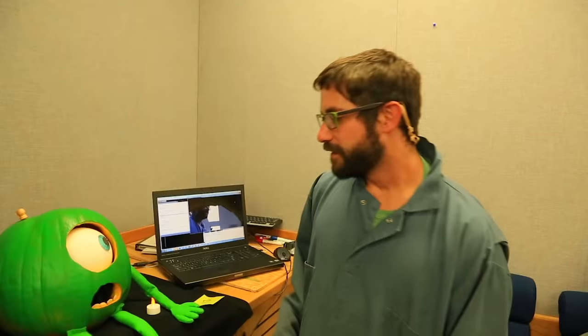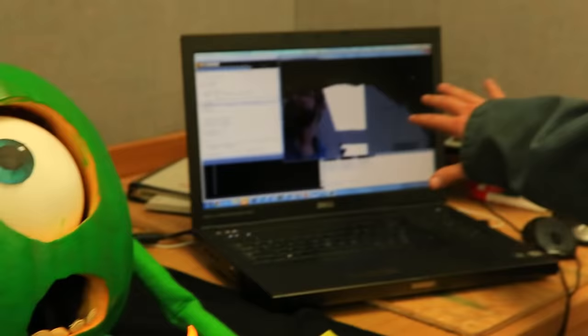In the mouth there's a webcam that goes over to the computer, which processes the image and tracks where your face is. Then the eye follows along using two servo motors to control the two axes, and that allows a full range of eye motion.